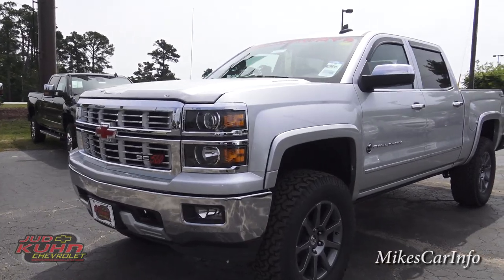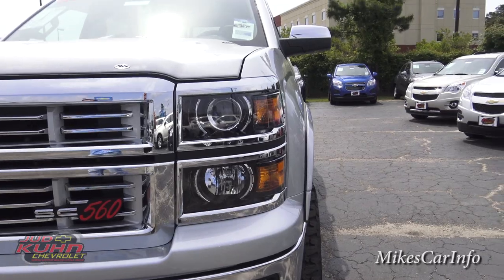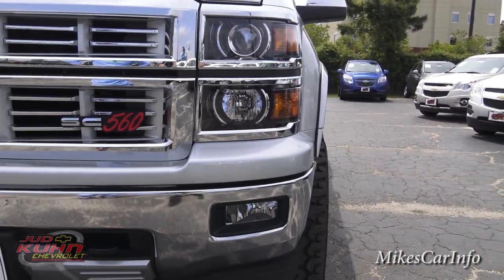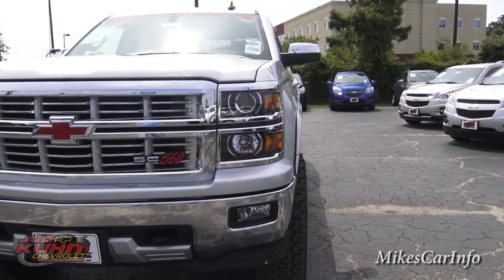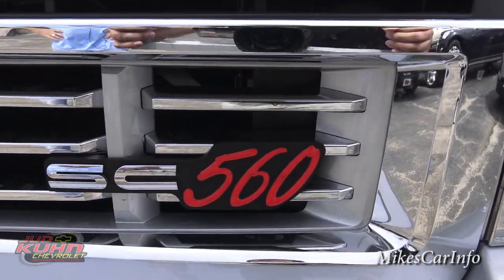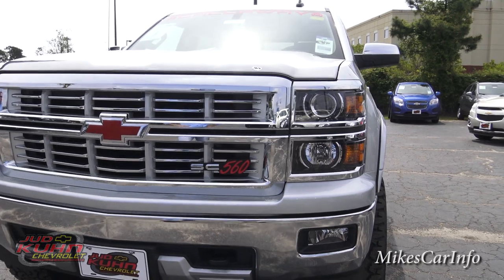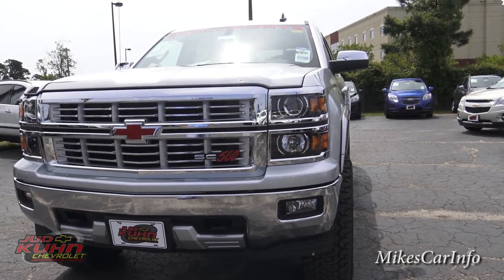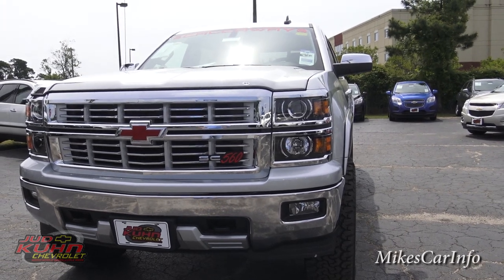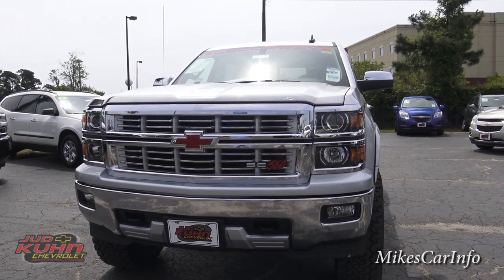Looking here in the front, you see it has the combination of halogen and halogen projector headlights, with a standard halogen light down there with the fog lights. So far it kind of looks a little bit normal, but then you notice this 560 badge right there. That stands for the horsepower that this beast has — 560 horsepower in a truck like this. It just blows my mind. You've got the SC right in front of the 560, so that's where the supercharge comes in.